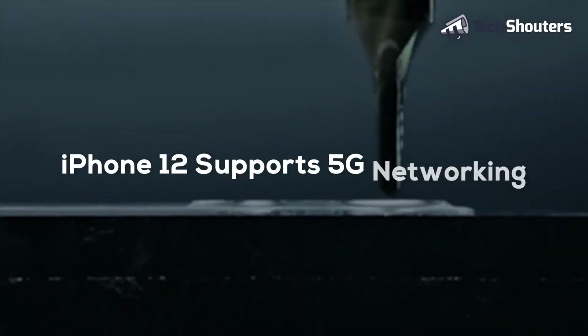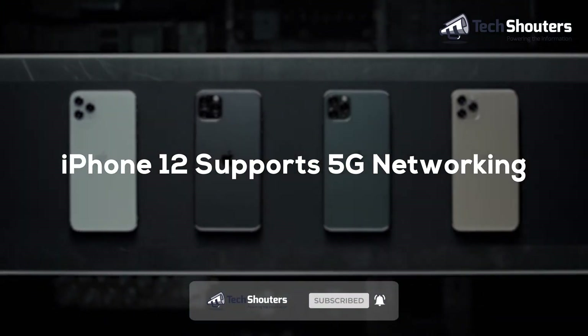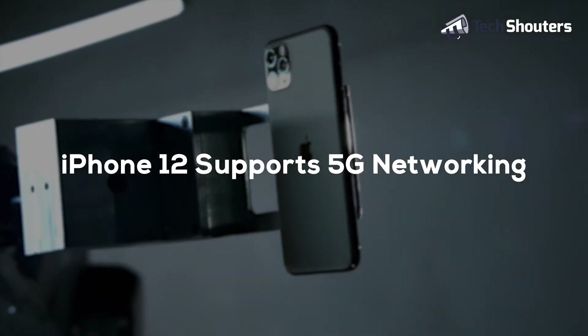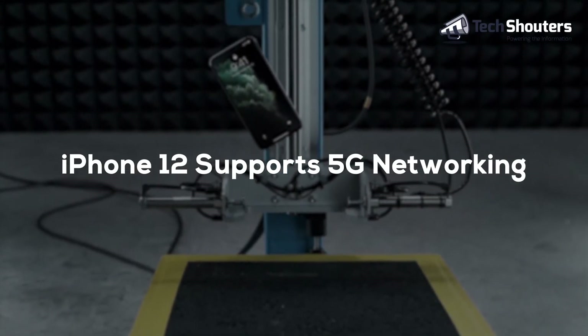We assumed that iPhone SE is the only powerful device that the company has launched this year, but now recent leaks reveal the biggest upgrade: iPhone 12. iPhone 12 is the very first smartphone that supports 5G networking, and it has been expected that iPhone 12 will come in four models this year.